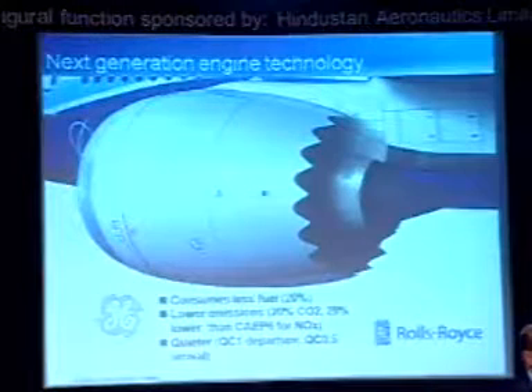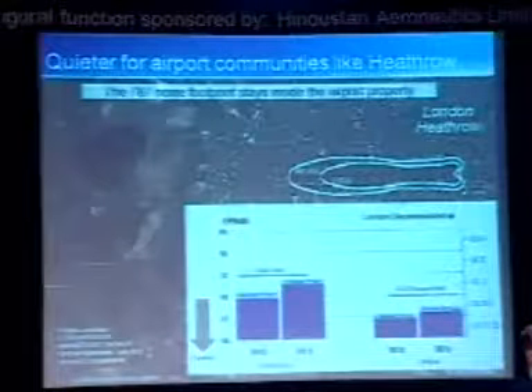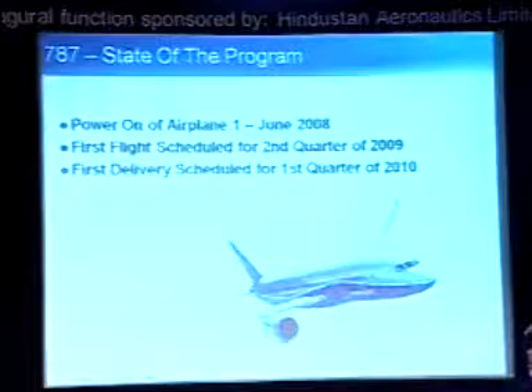On the environmental side — cleaner, quieter, and more efficient. Green airplane and engines. I'll show the noise footprint I mentioned. This is the noise profile: QC1 is what is needed in London for departure, and for arrival it's QC half, and you can see how much below those departure limits this airplane comes in. With that, as I promised, we'll come to the state of the program.